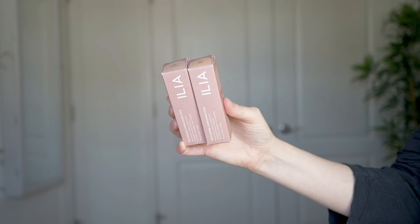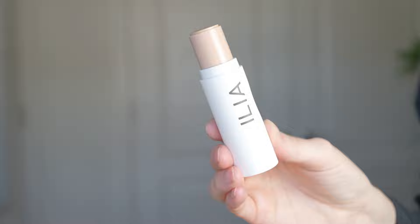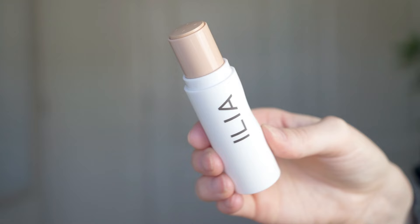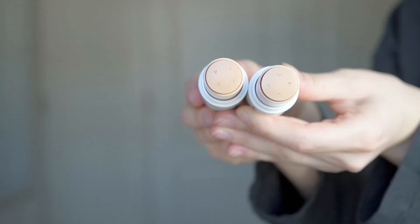I have the shades 9N and 10C. The Skin Rewind Complexion Stick retails for $48, so it's a pricey foundation. It's described as looking like makeup and acting like skincare — a weightless complexion stick that melts in and moves with you, wearing seamlessly for up to 12 hours. It has buildable medium coverage that instantly blurs pores, redness, and texture with a natural matte finish. I have combination skin and don't normally love a matte finish, so I'm curious to see how this works.